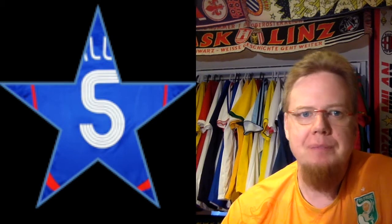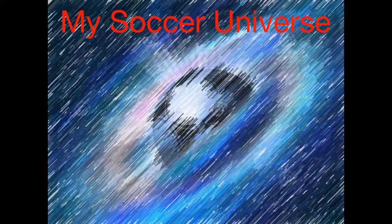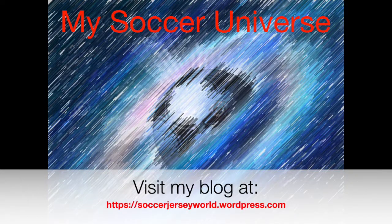And that is Group D of the AFCON. Let me know which jerseys you liked from these, whether you agree with my ratings, and drop a line below about which ones you like or dislike. Give me a thumbs up if you enjoyed this video, subscribe to my channel for more videos like these — talk to you soon, bye.